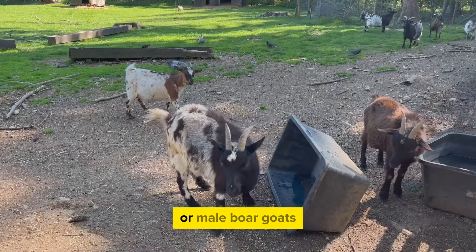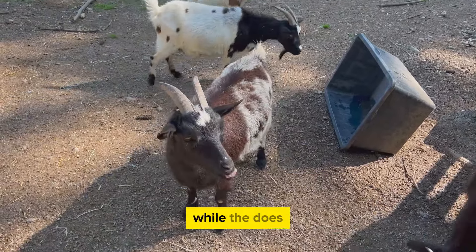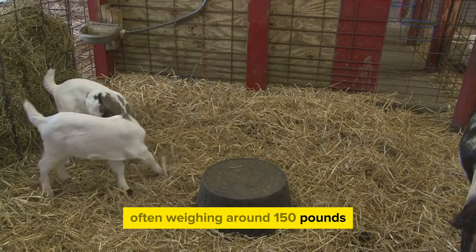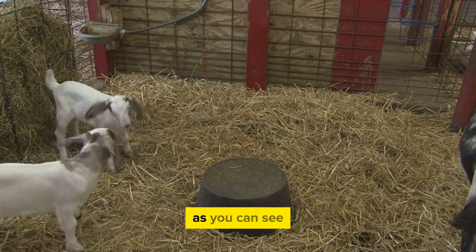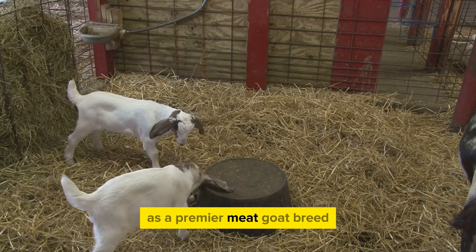Full-grown bucks, or male Boer goats, can tip the scale at well over 200 pounds, while the does — the females — are slightly lighter, often weighing around 150 pounds. That's a lot of goat. Their size is a testament to their status as a premier meat goat breed.